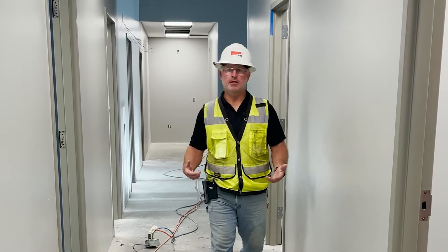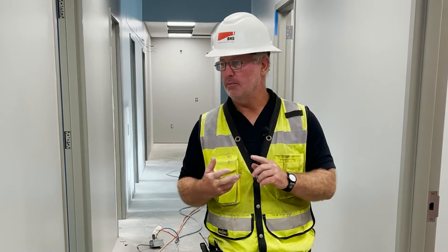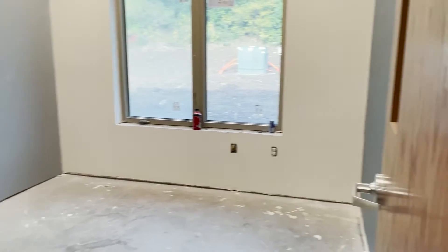On the inside of the medical clinic we have 11 exam rooms and four offices. This would be one of our typical offices here. They're all the same size, same layout. Desks will be provided by the doctors so that they get their own personal flair and taste.